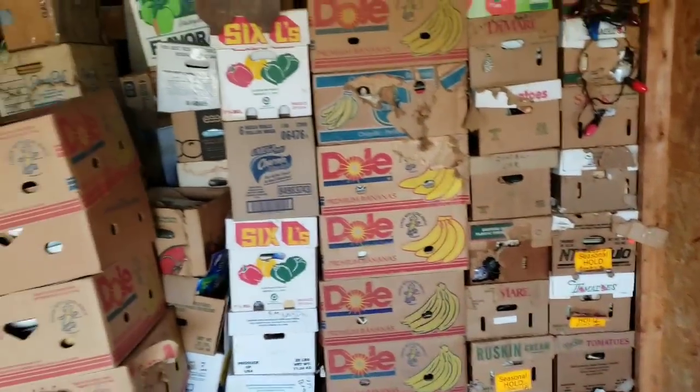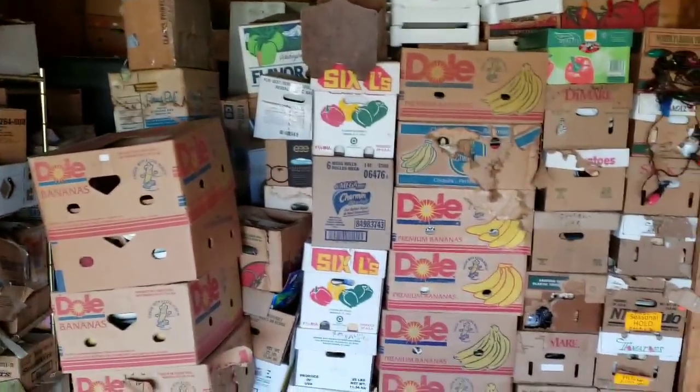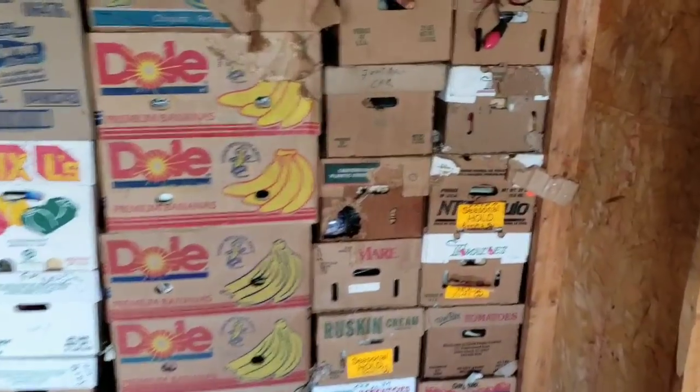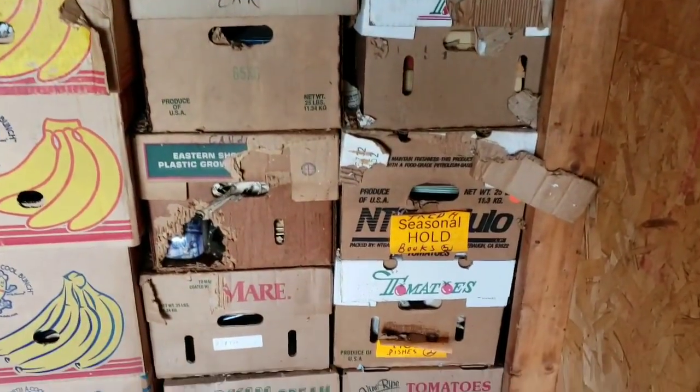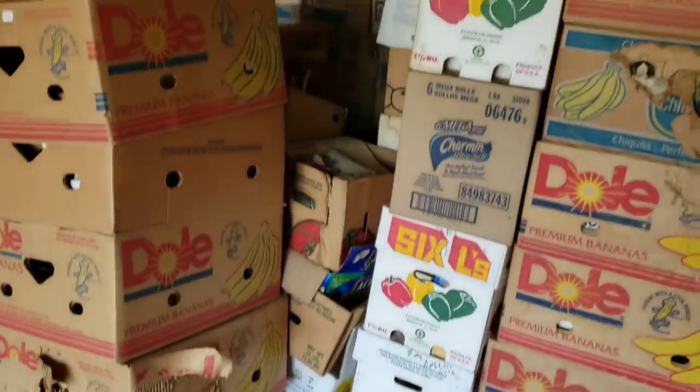Before I get any further into this giant wall of boxes — there are at least 10 rows — I just want to show you some of the destructive power of these animals. We've already taken out most of the boxes they destroyed. This was all the filling they had in there. Crazy. This is what happens when stuff just sits.